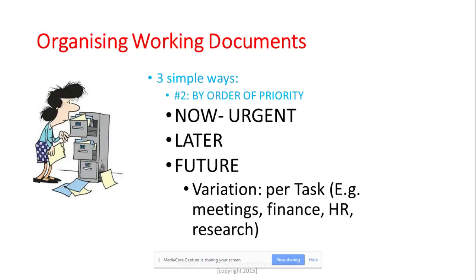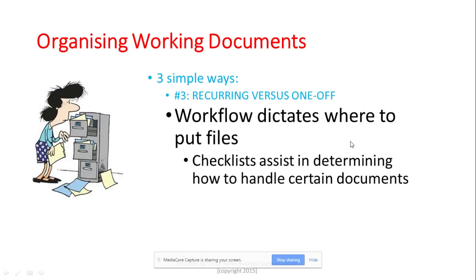Another variation is if you don't want to use the now/later/future method, you can organize per task. You have a folder or box where you put everything about meetings, or anything to do with numbers and finance, or research materials — all grouped together. This gives you a variety of ways to manage your paperwork.